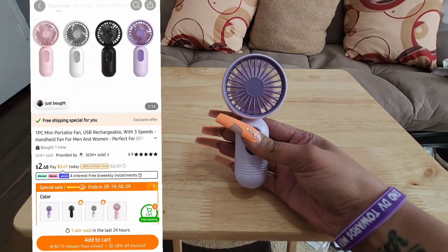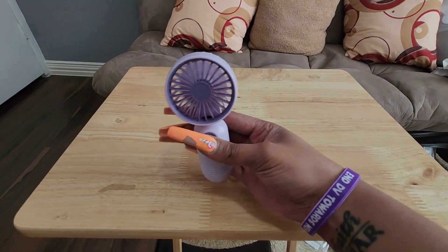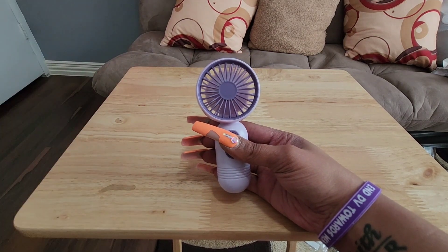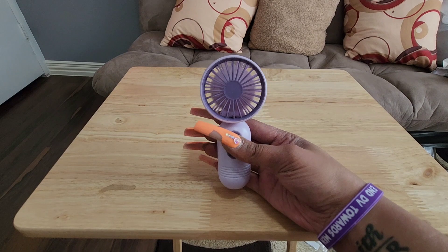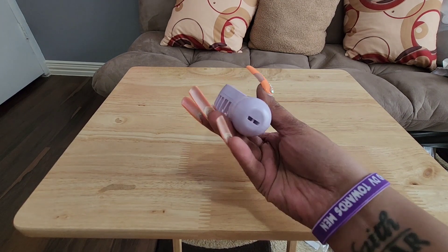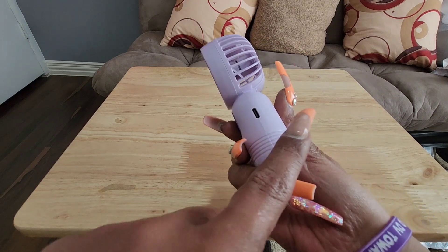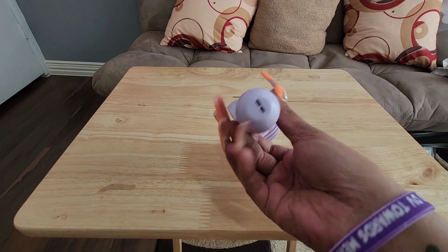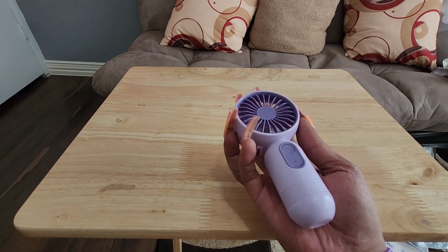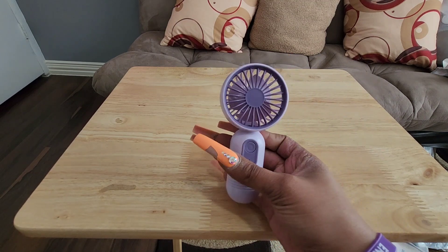Y'all know it gets hot in Jamaica. It gets hot everywhere — hot in Houston, hot in Jamaica, hot in Vegas. I travel a lot. So this fan has got three speeds to it and that thing blows something serious. You think I ain't finna be on the beach with this? And you can charge it — it didn't come with a charger though. You can put a little necklace on there and carry it around your neck. I might need to find a lanyard to put on there.